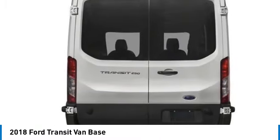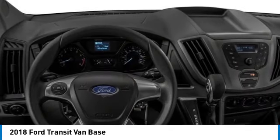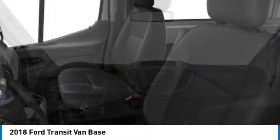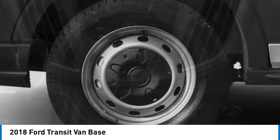Here are some of this vehicle's great options: electronic stability control, brake assist, traction control, remote keyless entry, front wheel independent suspension, four wheel disc brakes, rear wheel drive, steel wheels, front all-season tires, and rear all-season tires.